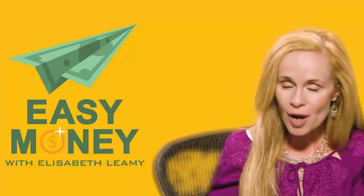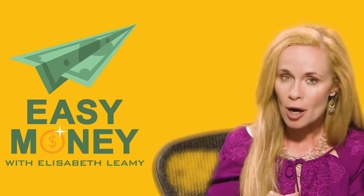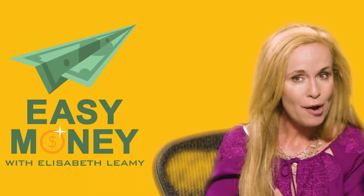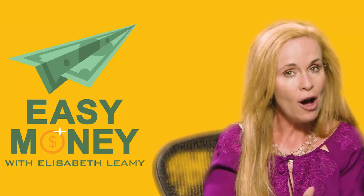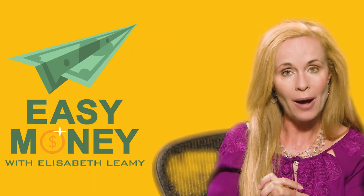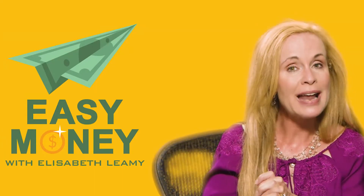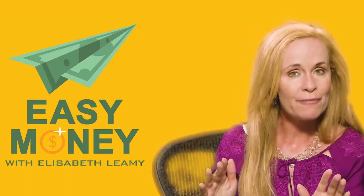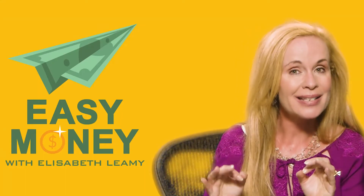Take the right stock photo images and it can be a nice side income. One photographer says he's got a thousand images on 10 different stock photo sites, and he's bringing in $500 a month. On episode 10 of the Easy Money Podcast, I interviewed a gentleman who started with stock photos and now has become a full-time photographer with all sorts of flexibility in his schedule and a nice income.